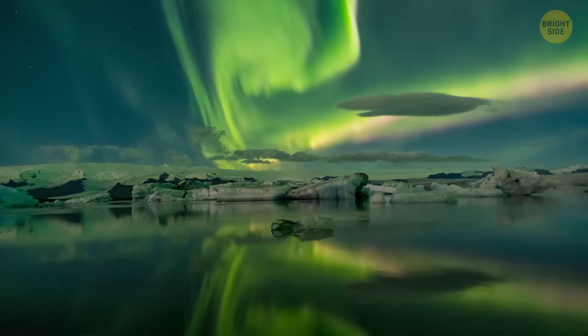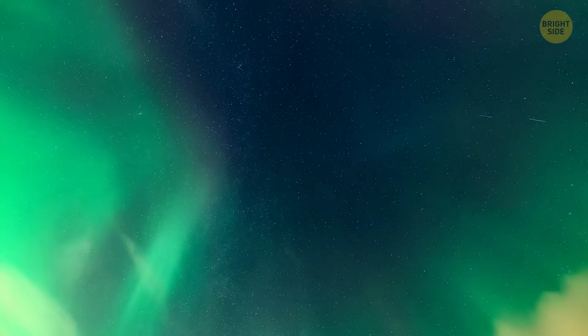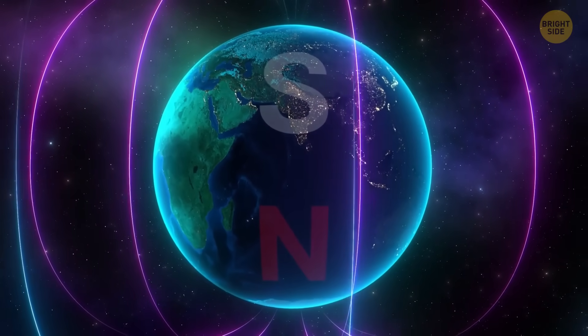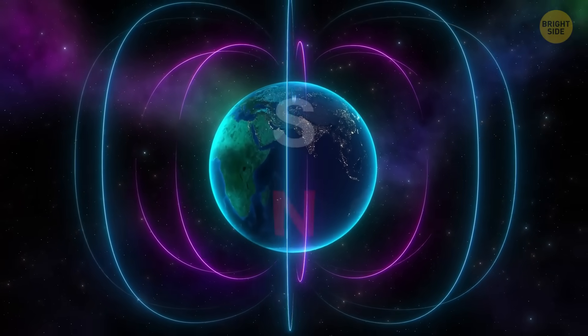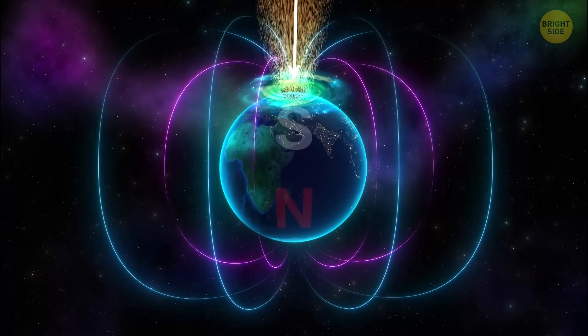Space hurricanes also produce cyclone-like auroras. Such colorful light shows look similar to regular auroras, but there's a big twist: space auroras usually spin near the North Pole for several hours, raining charged particles into the upper atmosphere.